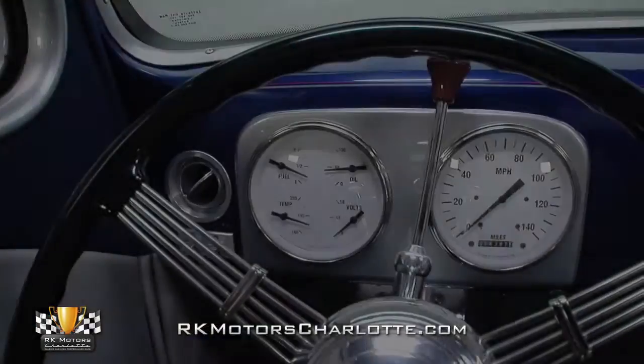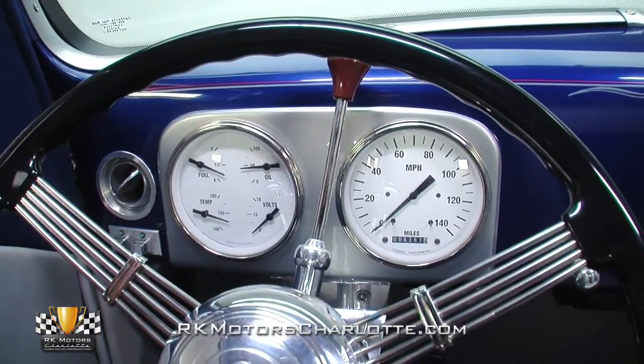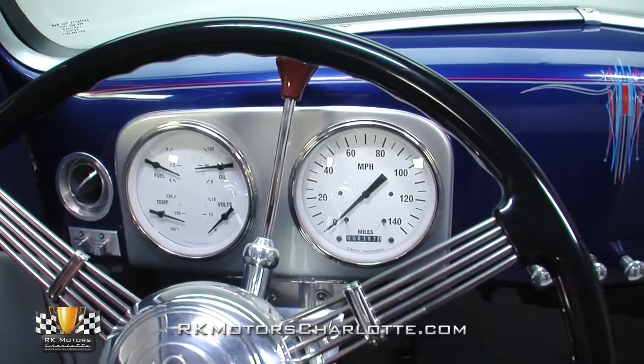A stylish and simplistic dash hangs attractive classic instrument gauges next to polished accessory knobs, finished air conditioning vents, and prerequisite custom pinstriping.